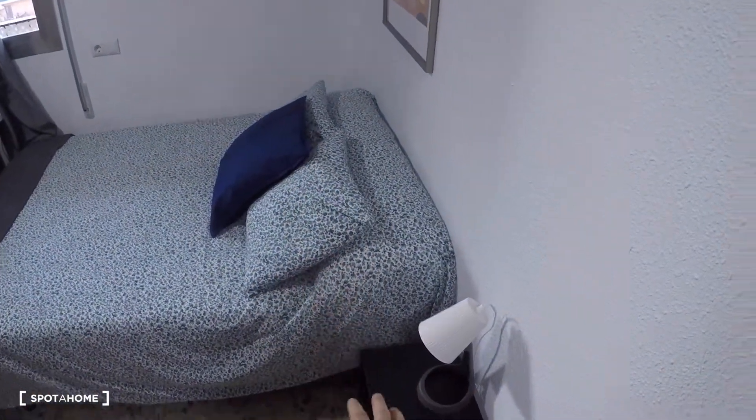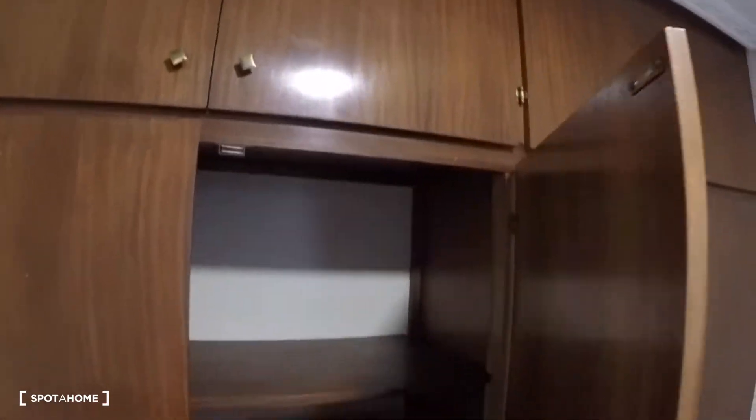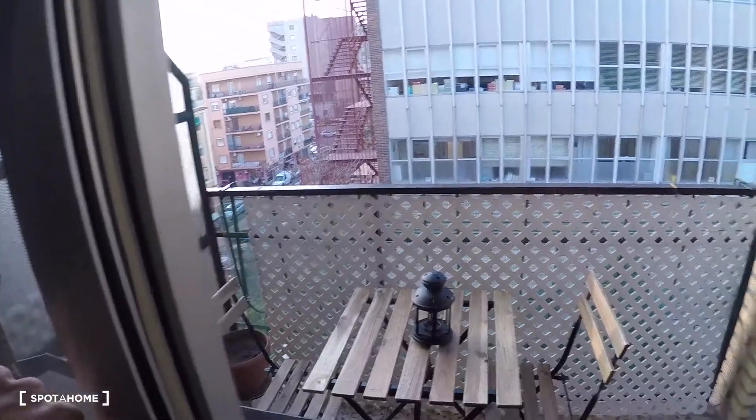This bedroom has a double bed, bedside table, a lamp, a built-in wardrobe, a desk, two chairs, another lamp, and a window with exterior views.